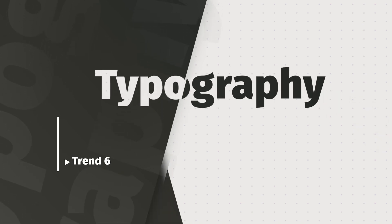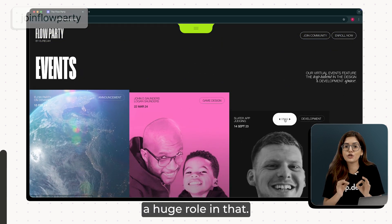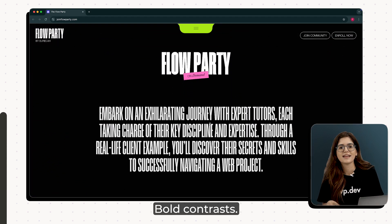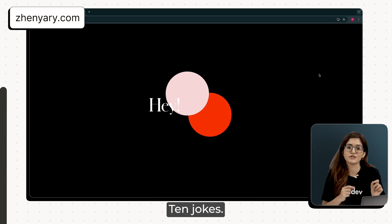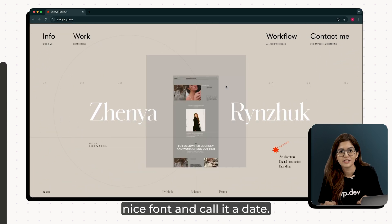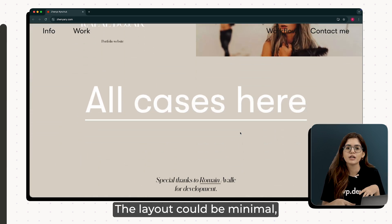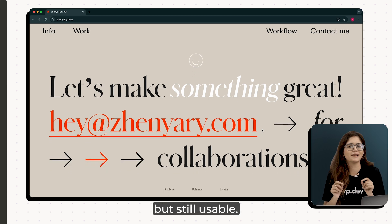Sixth trend is expressive typography that sets the tone. Look at Flow Party's website — it's loud, it's fun, and the typography plays a huge role in that. The font isn't just about delivering information, it's delivering attitude. Chunky letters, playful sizing, bold contrasts — it all comes together to set a specific tone. This site is here to have fun. Same goes for Zenya Renjuks' portfolio. She doesn't just pick one nice font and call it a day. She jumps between styles — big outlines, tight caps, stretch forms — and uses type like a visual rhythm. The layout could be minimal, but the type makes it feel alive. What makes this trend work is the balance: it's expressive but still usable.